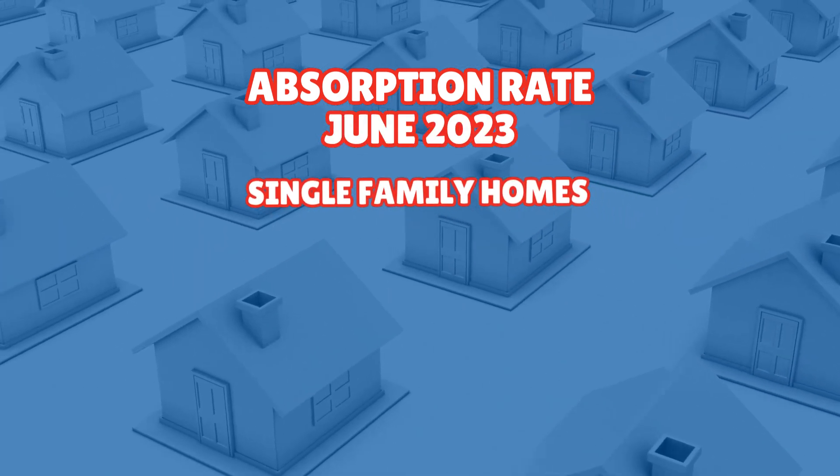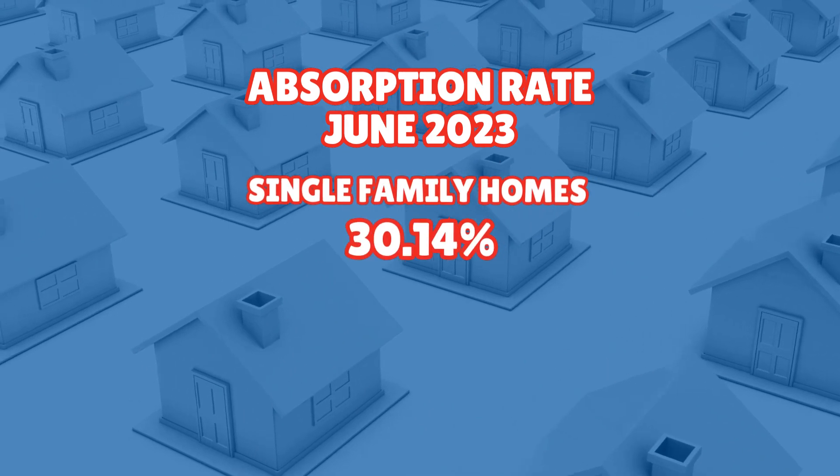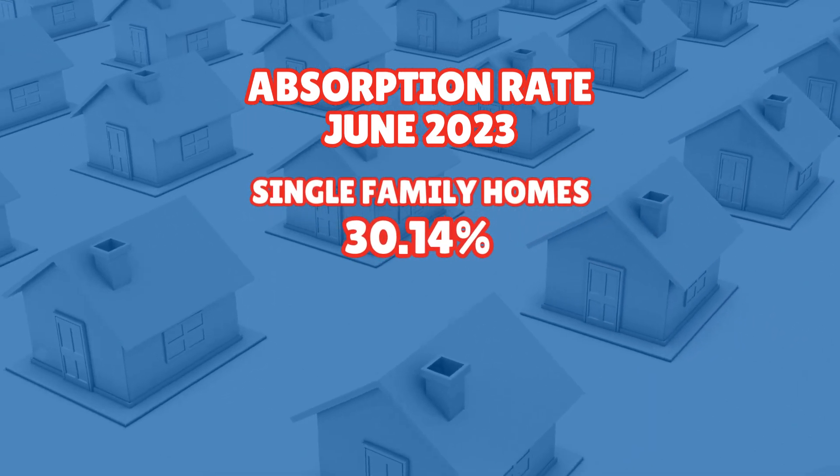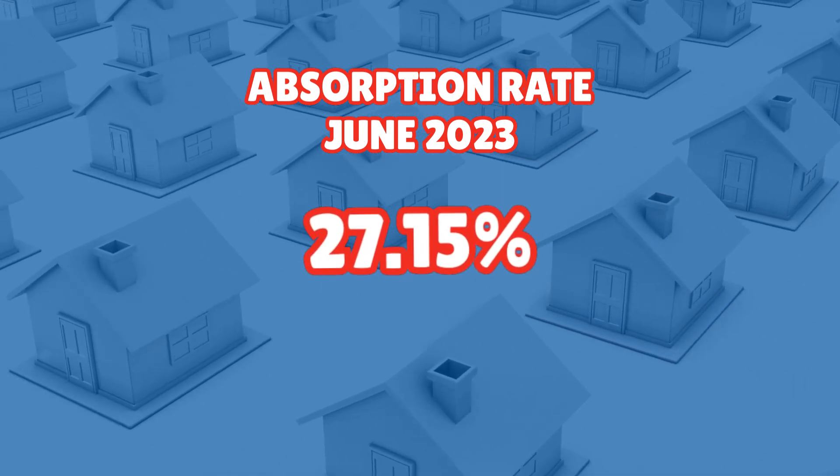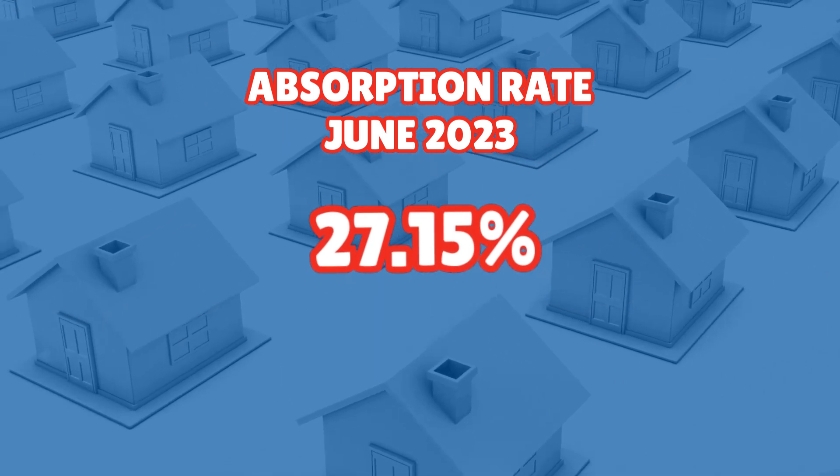Single-family homes have an absorption rate of 30.14% — that's a healthy demand for this property type and once again the highest we've seen all year. Overall market absorption, which takes into account all property types, is calculated at 27.15%, indicating that approximately 27.15% of all listed properties were sold or taken off the market within that given period. It reflects moderate market activity and a solid balanced market — and once again the highest we've seen all year, so that's good.